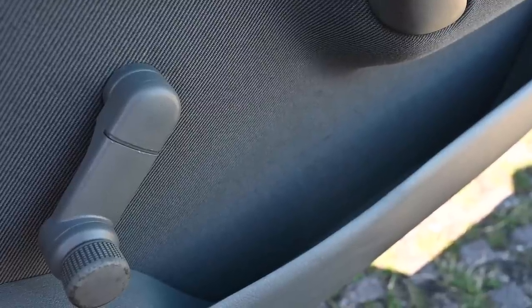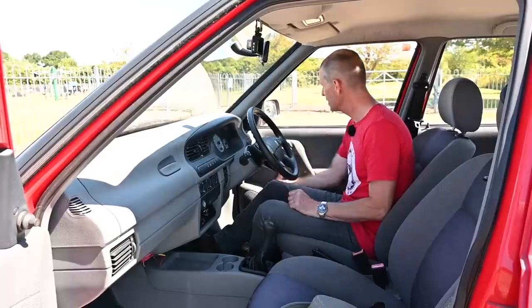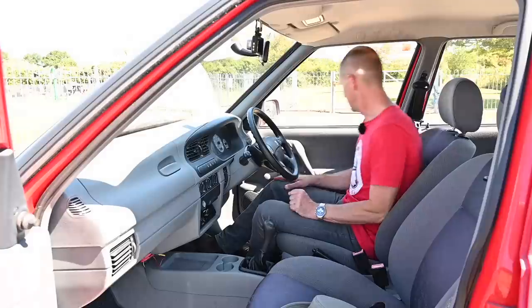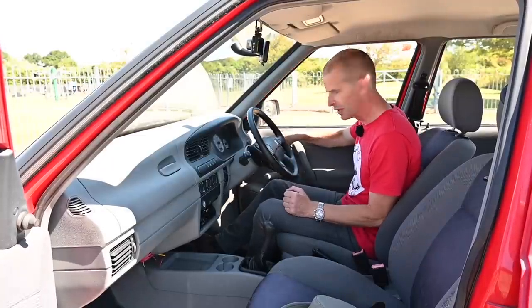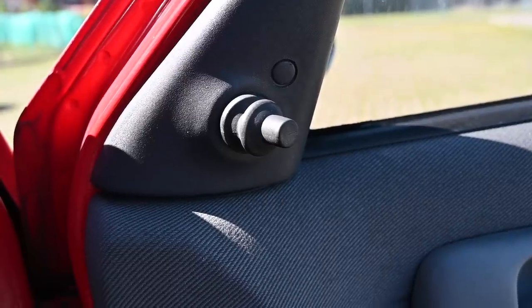A big door bucket rather than a door bin with a loudspeaker hidden in it, which is good. Manual windows, of course — because they don't want you to have electric windows unless you go and buy a Polo. Elephant-hide door handles which are plastic but feel so solid, which is a great thing. A little manual door mirror adjuster just there.